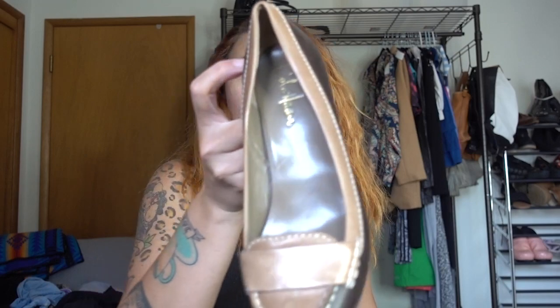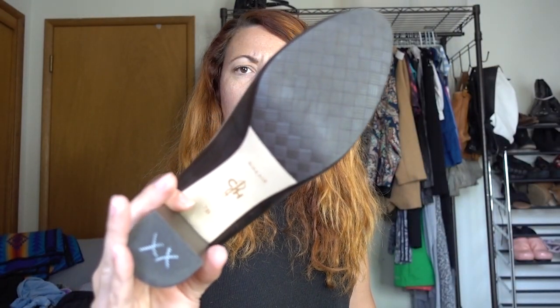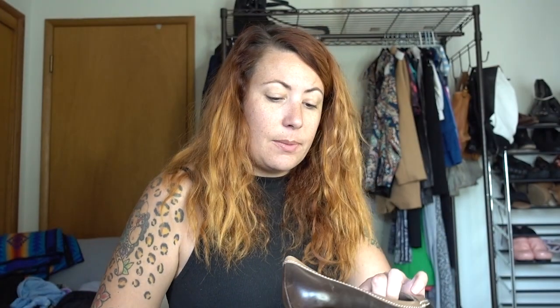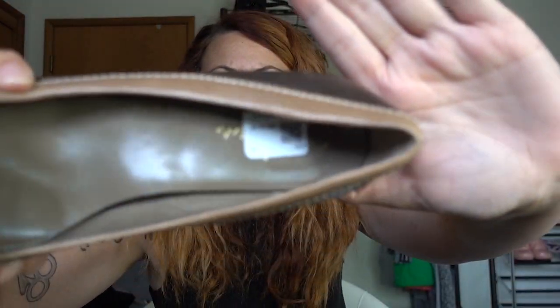I bought these Cole Haans — just like a nice block heel, loafer style Cole Haan shoe. They're in really, really good shape. Again, my Goodwill wanted $20 for those. I'll probably sell these for $20, to be honest with you. They're size 7, really cute.